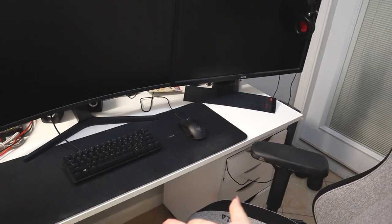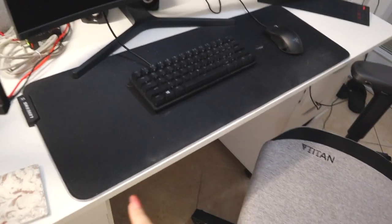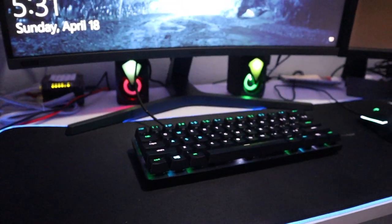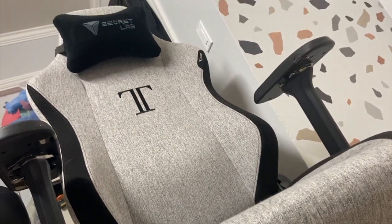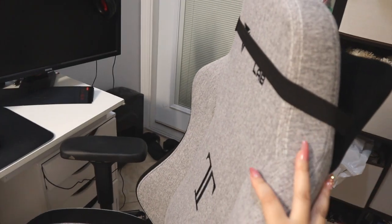Now we have Jimmy's side of the table. This is where he plays his games. We got this mouse pad off of Amazon, which is really cool because it lights up all around. His keyboard lights up and his mouse too. And then we have his gaming chair — it's actually pretty comfortable. We got this for his birthday, me and his friends, off of Secret Lab.